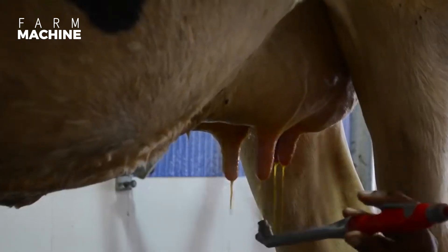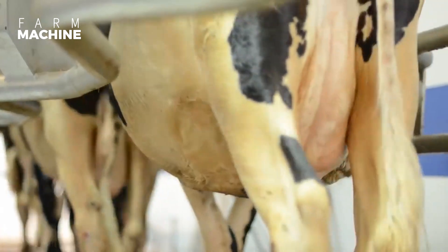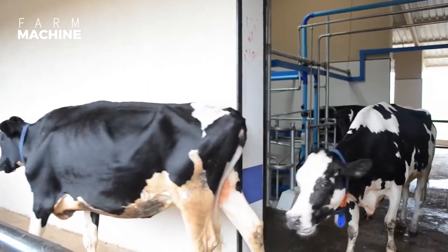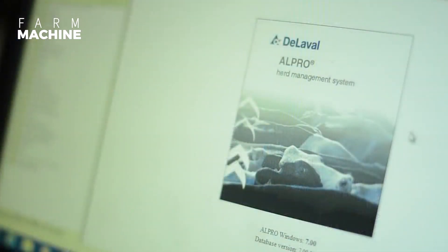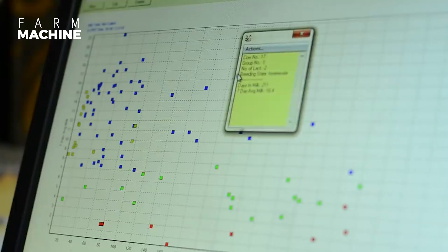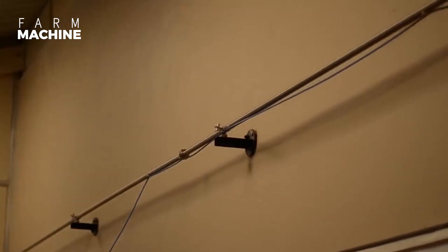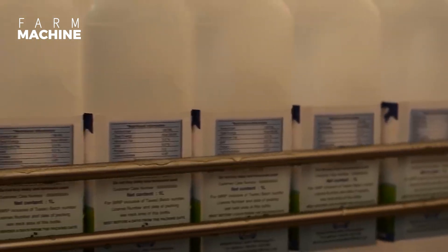Clean the teats after milking. Milk quality analyzing and milk processing follow, including packaging into bottles.